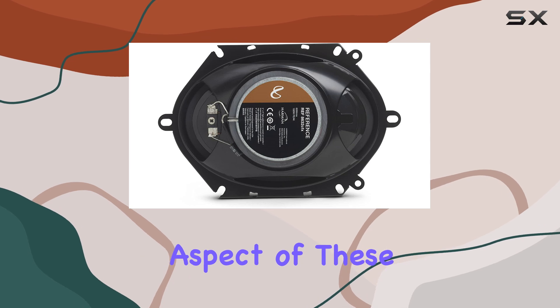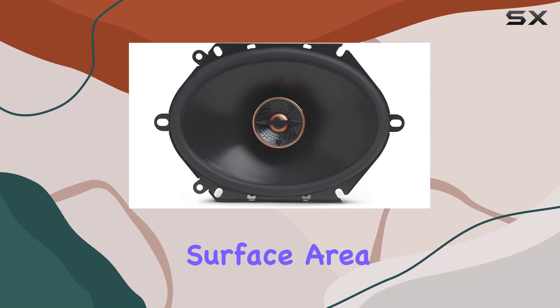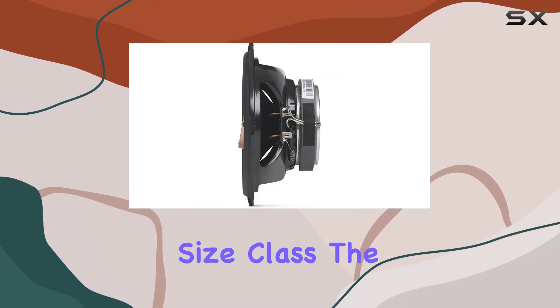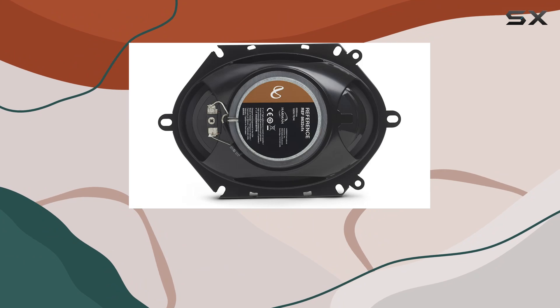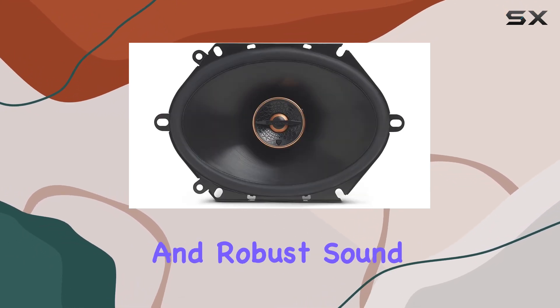Another noteworthy aspect of these speakers is the oversized plus-one woofers. Infiniti has expanded the surface area of these woofers compared to typical ones found in this size class. The result is a noticeable boost in bass output and a richer mid-range. Whether you're playing bass-heavy tracks or something more vocal-centric, these speakers maintain a balanced and robust sound profile.